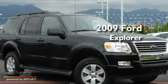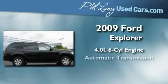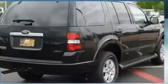This is a certified pre-owned 2009 Ford Explorer. It features a 4.0-liter, six-cylinder engine, an automatic transmission, and four-wheel drive.